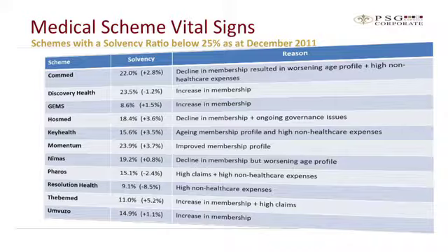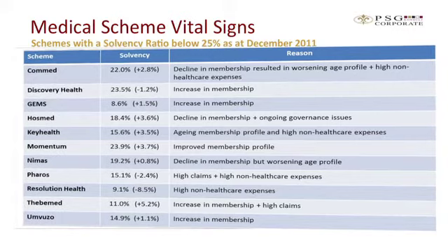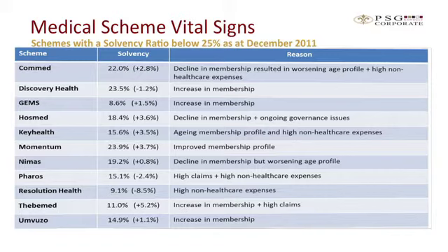Looking at schemes with solvency levels below 25%, all of these schemes will be monitored against the business plan submitted to the Council for Medical Schemes, in which they demonstrate how they'll get back to the required level of 25%. Many of the schemes with solvency levels below 25% are there because of membership growth, which is not necessarily a bad thing — like for instance with Discovery and Momentum Health.